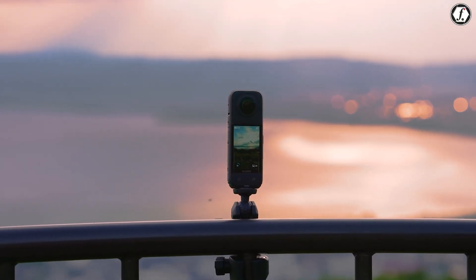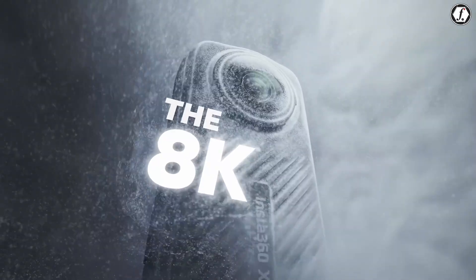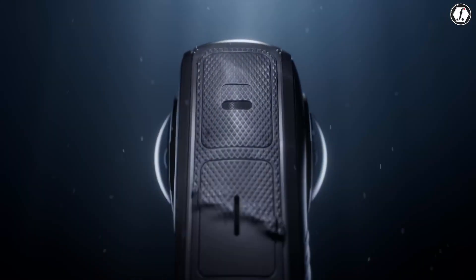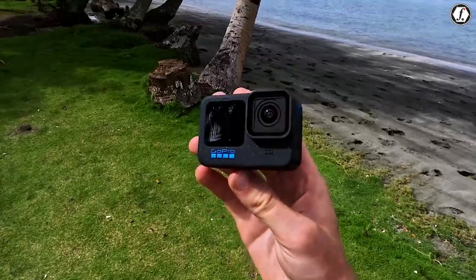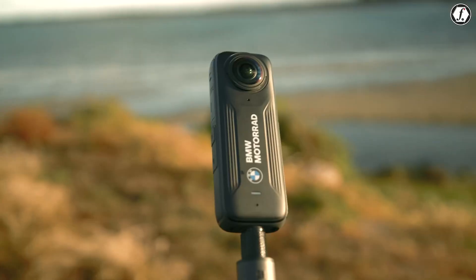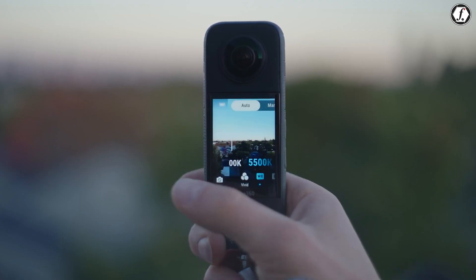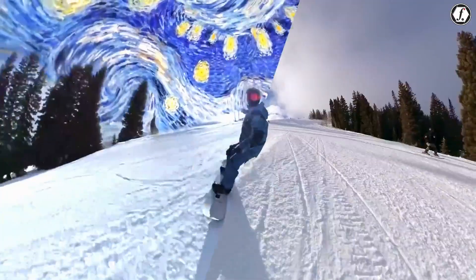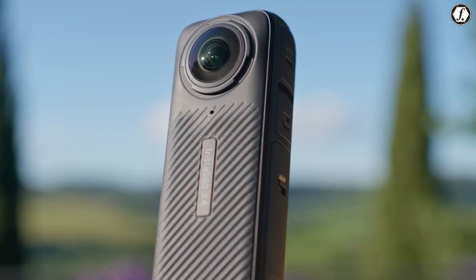The Insta360 X4 is already a top-tier 360-degree action camera, offering 8K video, a lightweight design, and AI-powered editing. With strong competition from GoPro and DJI, Insta360 will need to push the boundaries for its next release. While the Insta360 X5 hasn't been officially announced, here are five key upgrades that could make it an even better device.